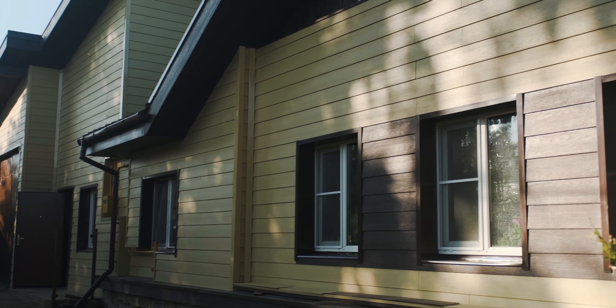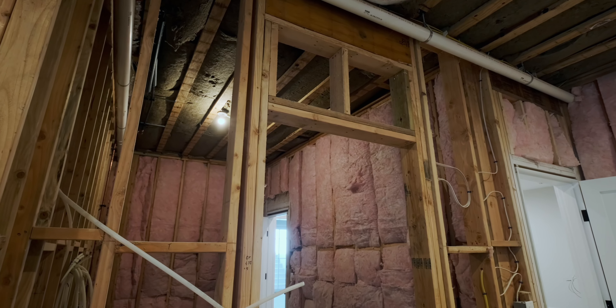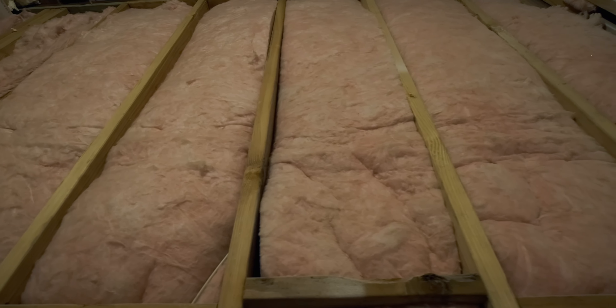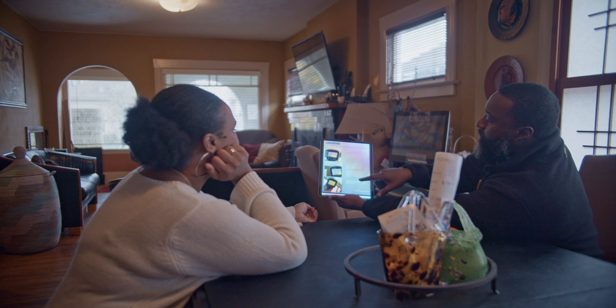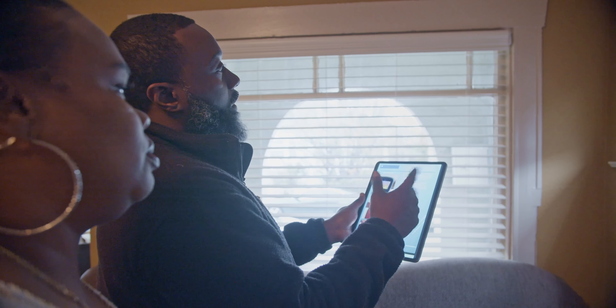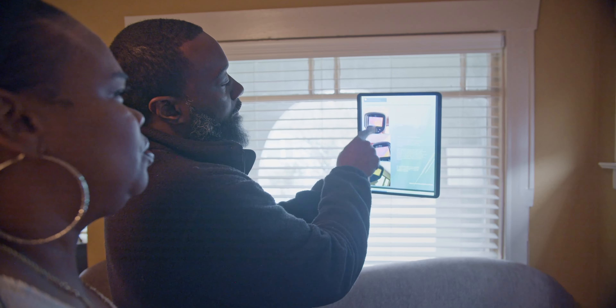A lot of them are around sealing up the envelope of the home to reduce pests, moisture, mold, those type of things that sort of contribute to overall deterioration. So these were some pictures from an infrared scan that we did just to kind of show you where you're lacking insulation and where that could be.